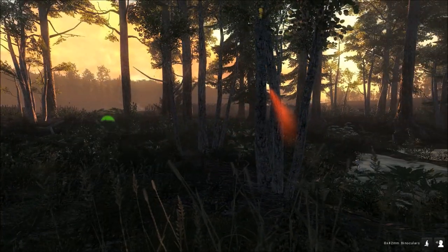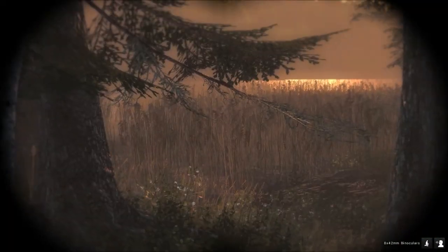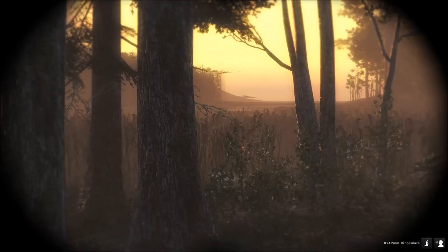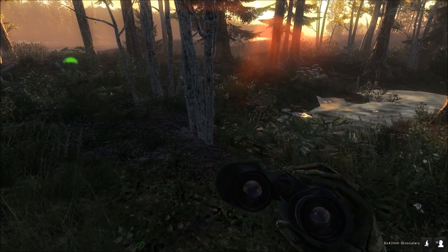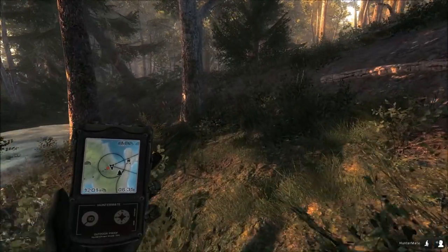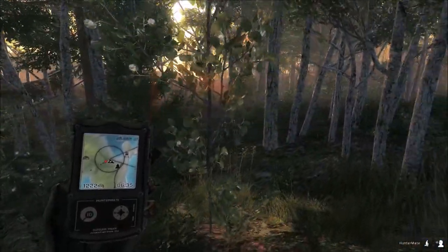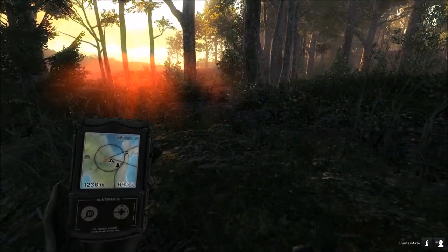Oh my God — right there he is. He's huge. That thing's 180-plus. He just ran off that way — look at the size of that thing. 150 to 175 score, he's like 20 inches wide. That's a giant. He was headed this way — I think we might be able to get into my stand and wait for him to calm down and call him in. That thing is so wide — what an awesome buck, I really want to get him.